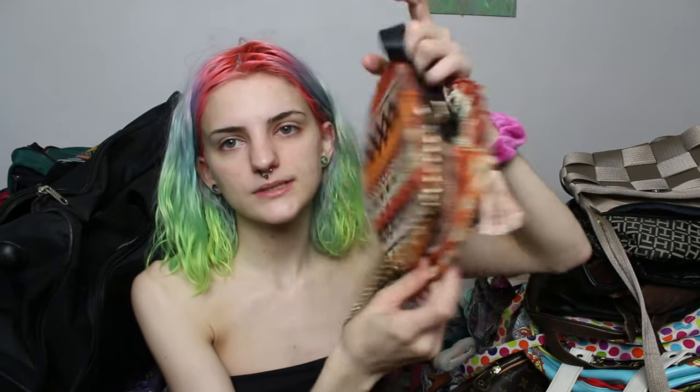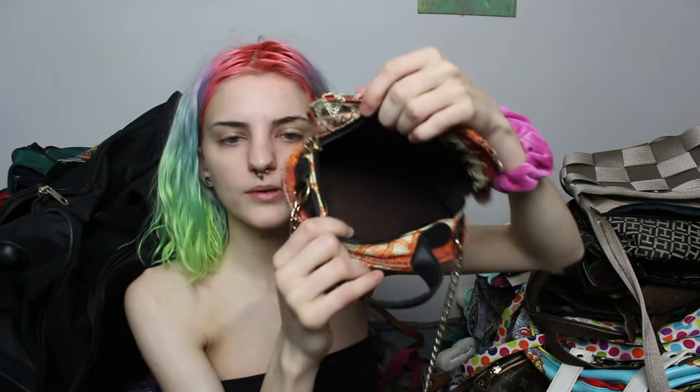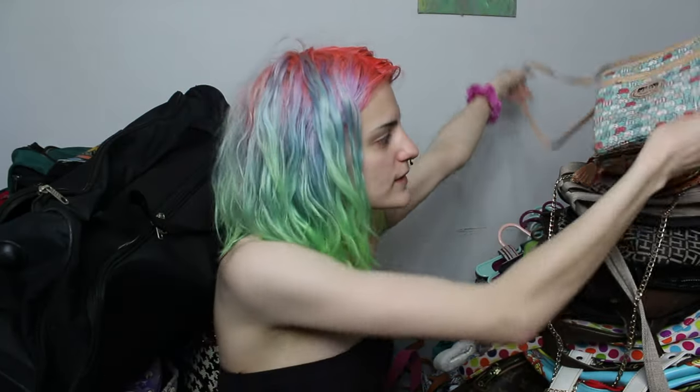These two purses are very special to me — my mom got them for me in Thailand. This one is like a statement piece, just this little orange circle bag with a gold chain. And this one has elephants on it, it says Thailand, and it's adorable. I've never worn them yet but they're statement pieces. I am going to start voicing my opinions and becoming an actual member of this internet world.